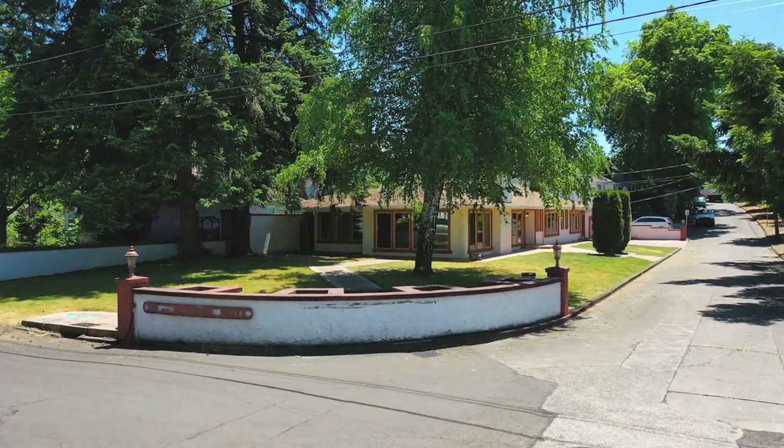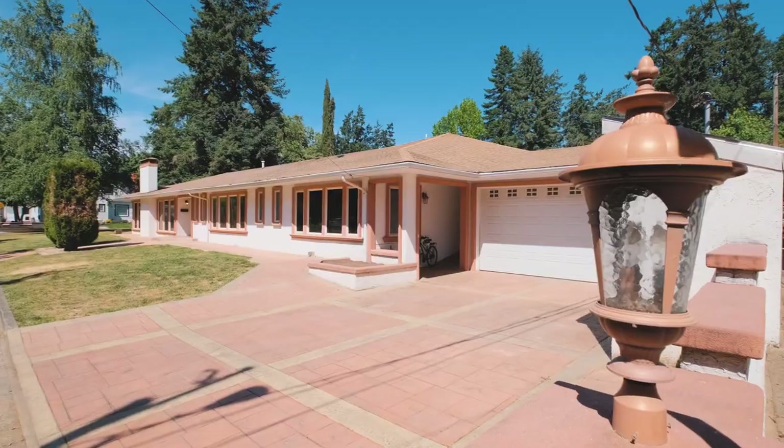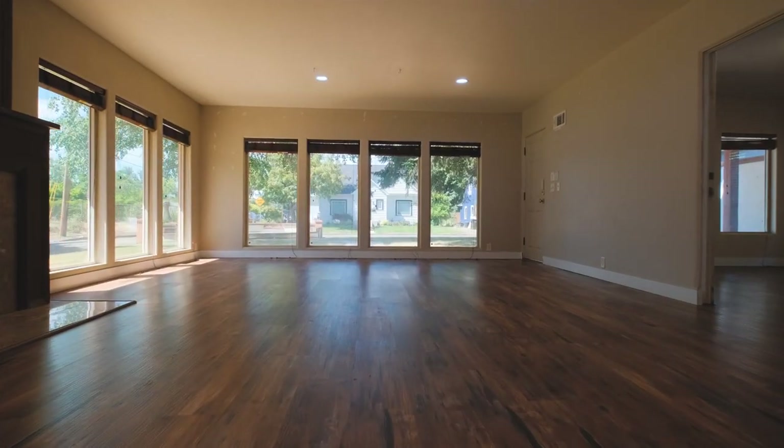Today we're in the heart of Roseburg, touring a massive home in the coveted Laura Wood Estates area. This sprawling single-level palace is an entertainer's dream.